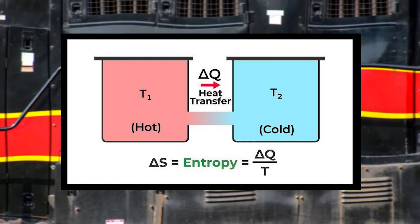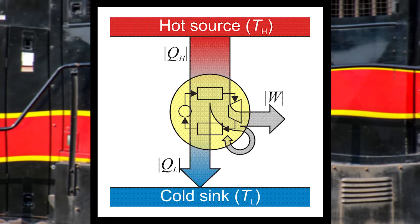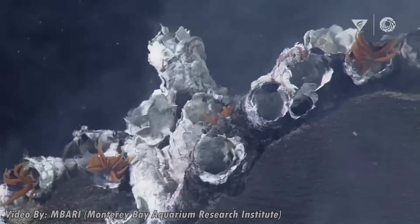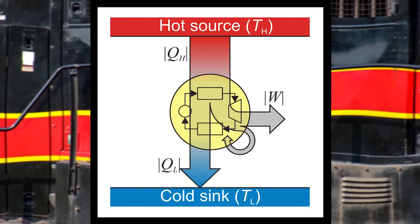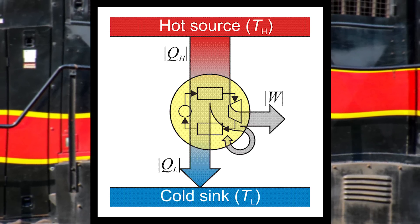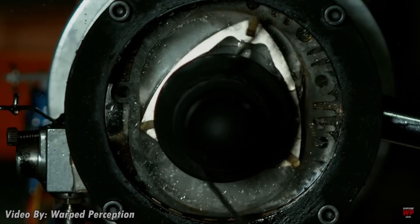Now that we understand the fundamental laws of thermodynamics, we need to know why engines need radiators and what they do. In thermodynamics and in locomotives, we have something called a heat engine, which is any device — or even organism — that converts high amounts of thermal energy (Qh) into work (W). And because of the first and second laws of thermodynamics, that Qh — that heat — has to go somewhere, so it's dissipated as low thermal energy (Ql).